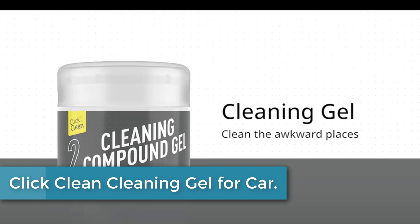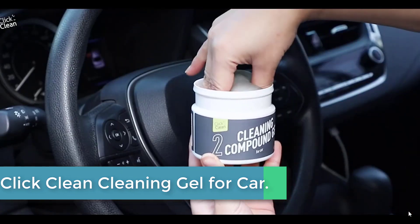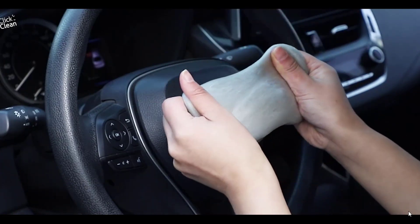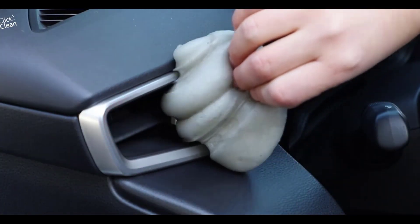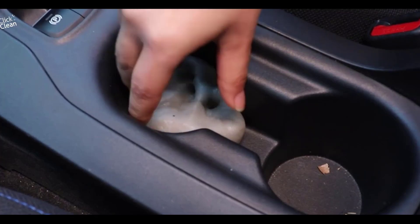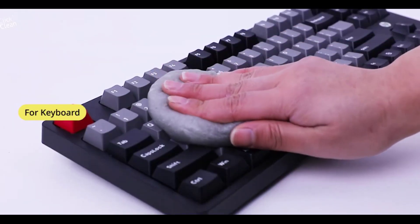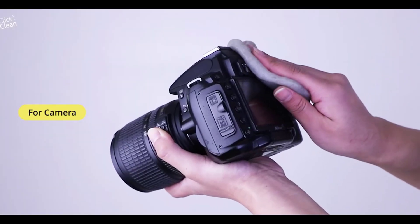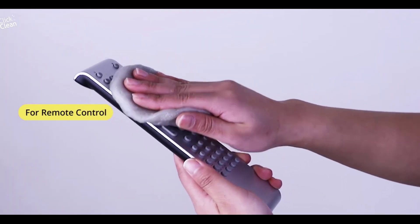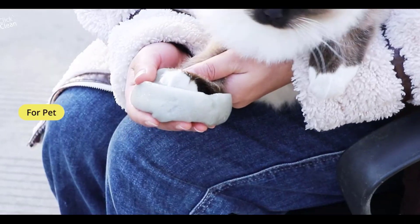At number 2: Click Clean Cleaning Gel for Car. It can clean the dust in the air vent, instrument panel, door handle, and more. The car cleaning gel can be reused until the gel darkens. It is made of safe, non-toxic cleaning material that doesn't cause irritation or stick to your hands. It can clean car interiors, computer keyboards, printers, remotes, calculators, electric fans, and more. Simply press and roll the gel on the car interior, then pull up slowly to remove dirt and grime.